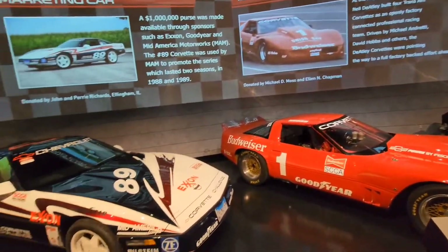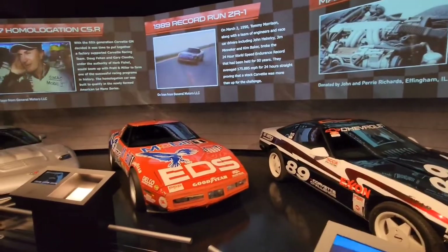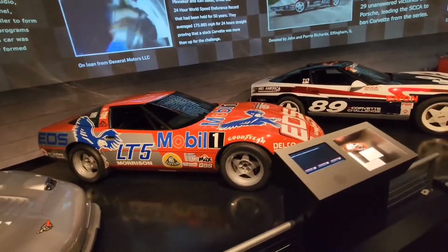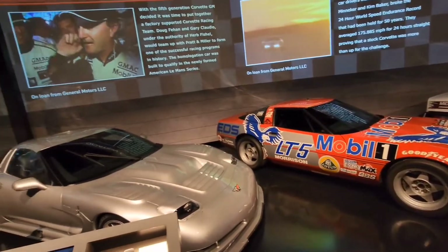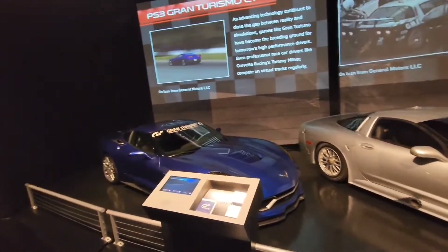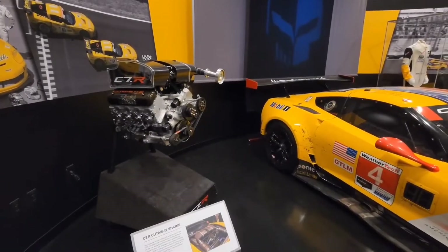Here we have the C4 racing vehicles. These were basically stock vehicles that they put together into a racing class, so you could buy one and go to the track and race it in the Corvette Challenge Series. Moving further along, we have a ZR1, a C4, a C5, and then the C7 car that was made for SEMA to promote the Gran Turismo video game — the Corvette is on the cover of the game, but this is not that car.